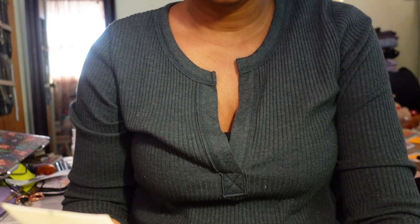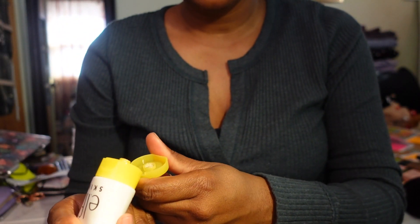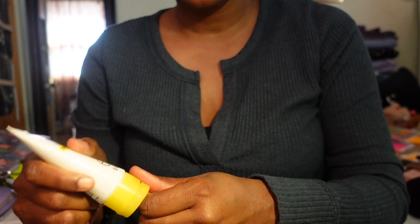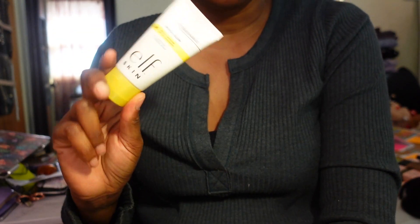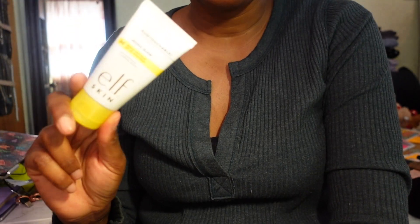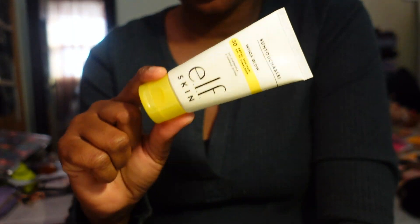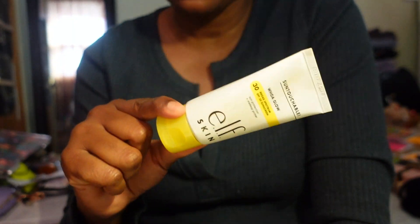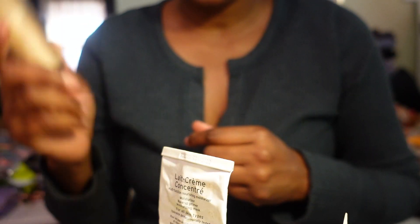The next primer slash sunscreen is by e.l.f. as well - the Sun Touchable with 30 SPF. I can't say I necessarily love this; I haven't used it enough to really judge it. I used it a few times last year and it wasn't anything to brag about, but I'm going to keep it in my collection to get more use out of it this year to really see if I love it.